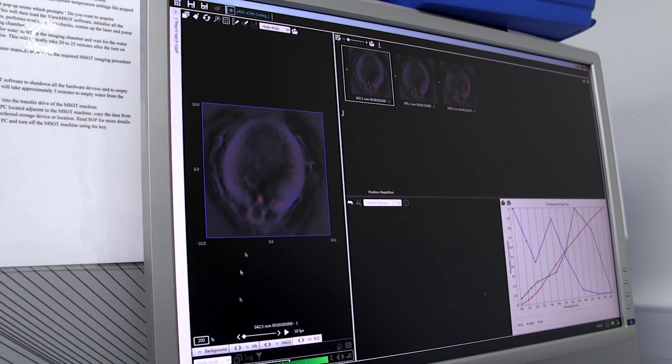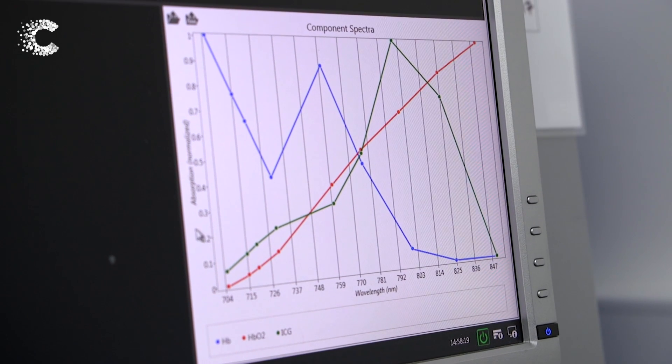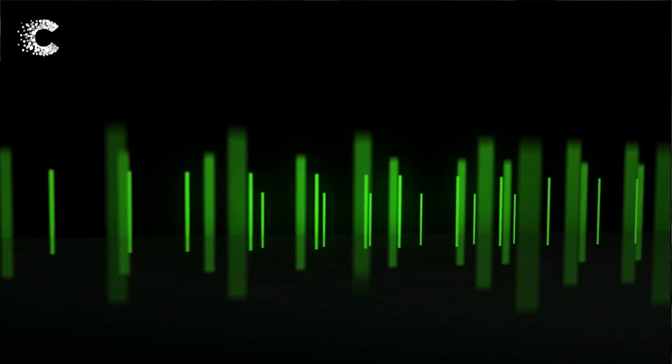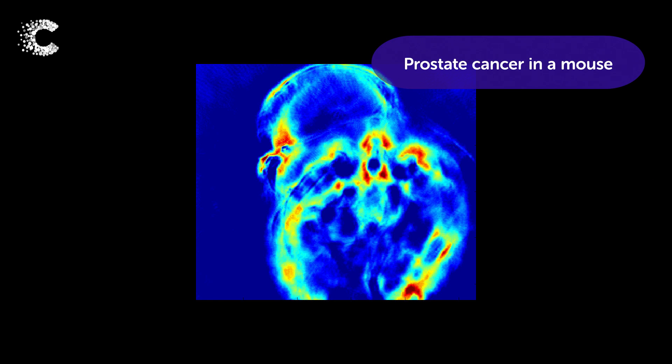As it heats up it expands a little bit, and as it expands it pushes against the rest of the tissue and emits a sound wave that then travels through the air and can get detected. This is what the opto-acoustic effect is, and we can use it to image cancer tissue.